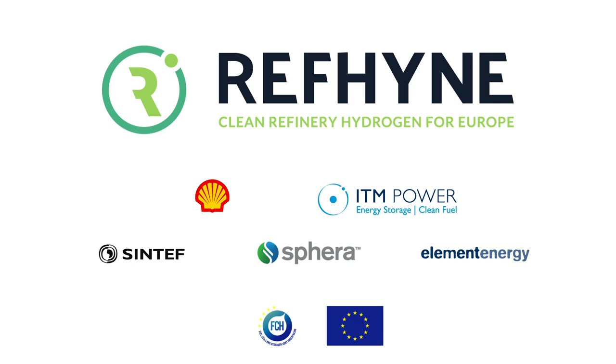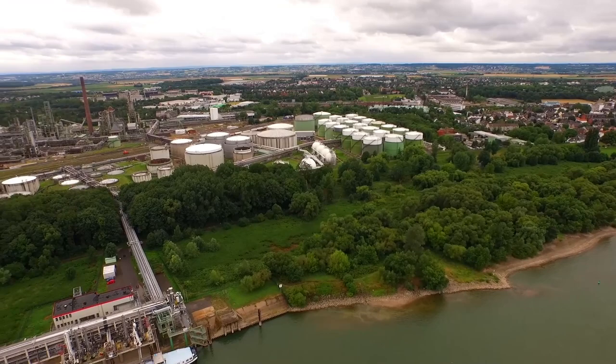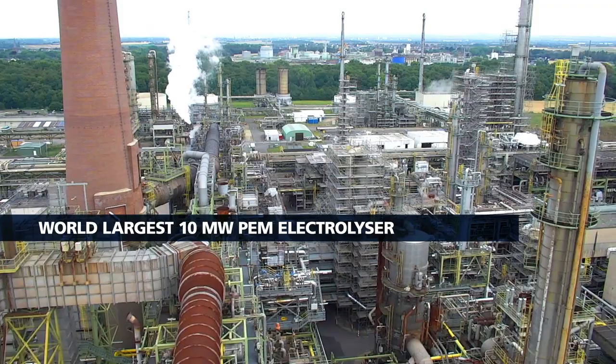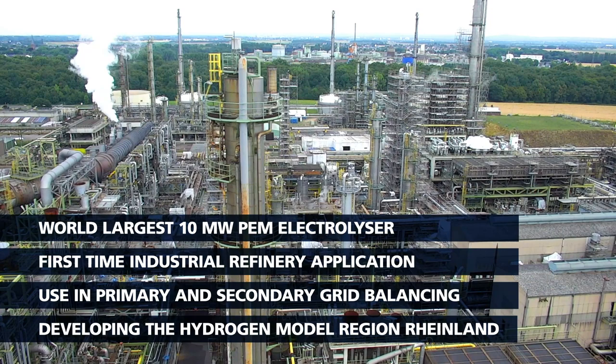Welcome to the second video update for REFINE, which is a five-year European Union project focused on a positive direct contribution to the energy transition, reducing the carbon footprint of the Shell Rhineland refinery by using green hydrogen in the refining processes. REFINE is building the world's largest proton exchange membrane electrolyser with a capacity of 10 megawatts, contributing to grid stability by offering primary and secondary grid balancing as well as expansion into mobility applications.